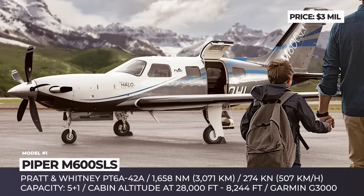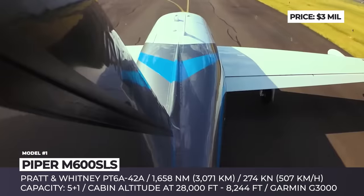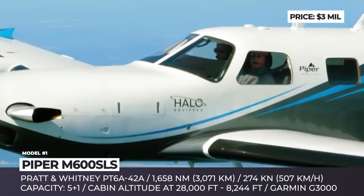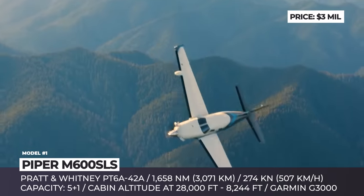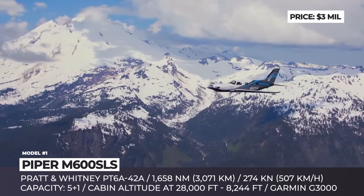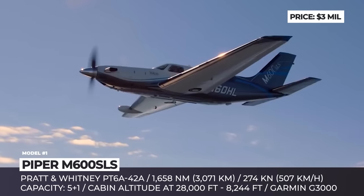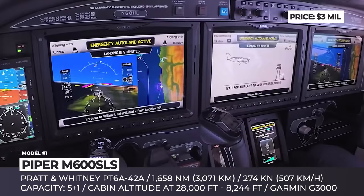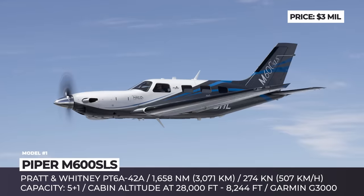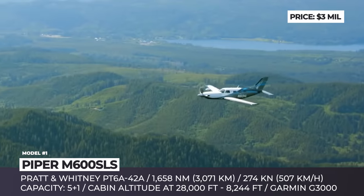Piper M600 SLS. Previously known under the PA-46 line of aircraft as Malibu, Malibu Mirage, or Malibu Meridian, Piper now refers to its upper market offerings as the M-class. The M600 SLS model is the newest addition to the roster, exceeding industry expectations of a single-engine pressurized cabin turboprop. This plane is on track to become the first general aviation model in the segment equipped with Halo technology, which comes integrated into the Garmin G3000 avionics and allows fully autonomous landing when the system senses that the pilot is incapacitated.